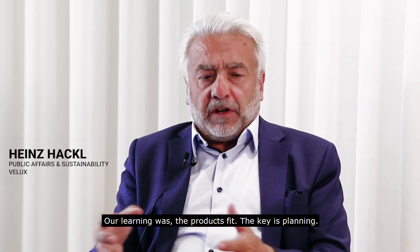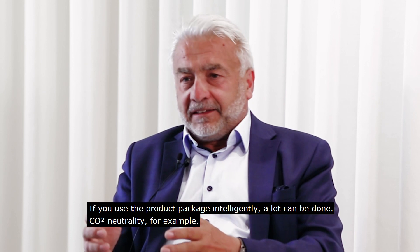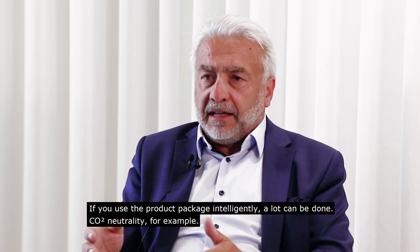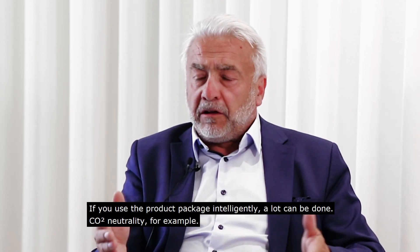Unser Learning war – das klingt vielleicht ein bisschen präpotent – aber die Produkte passen. Der Schlüssel ist die Planung, das macht es eigentlich aus. Das Produktportfolio, wenn man es intelligent einsetzt, kann man sehr, sehr viel machen. Da schaffen wir CO₂-Neutralität. Das war im Jahr 2008 in der Planung.